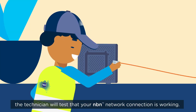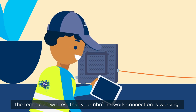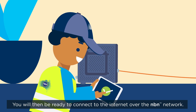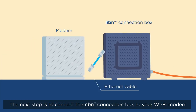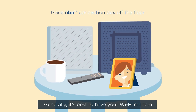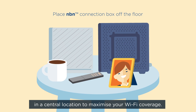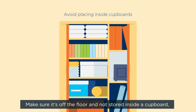Before they leave, the technician will test that your NBN network connection is working. You will then be ready to connect to the internet over the NBN network. The next step is to connect the NBN connection box to your Wi-Fi modem with an ethernet cable. Generally, it's best to have your Wi-Fi modem in a central location to maximise your Wi-Fi coverage.